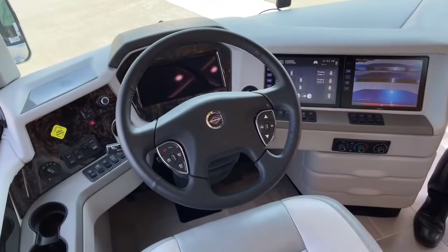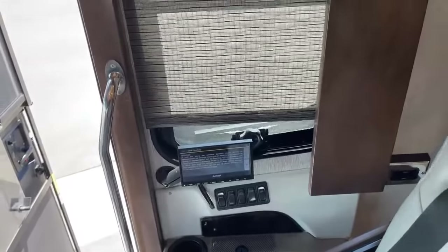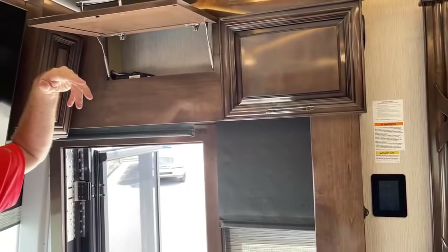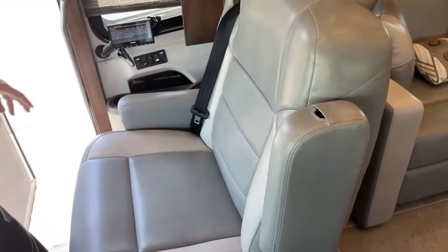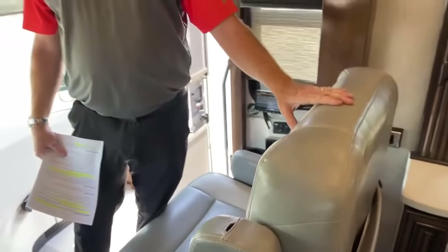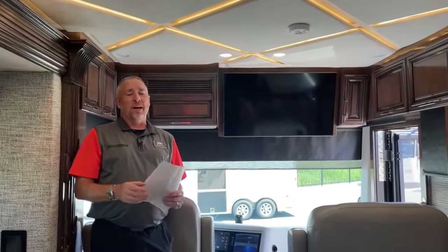The passenger has their own controls to change the radio and mapping right there. There's built-in Wi-Fi Ranger throughout the coach, so you can turn your coach into a hotspot or amplify the campground signal. Seat belts are built into the chairs, so there are no more belts cutting across your neck. The chairs are very comfortable, soft Villa furniture.